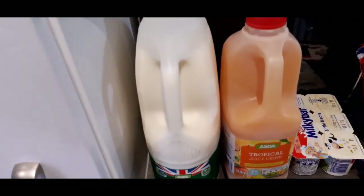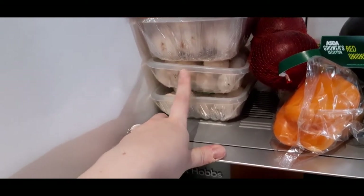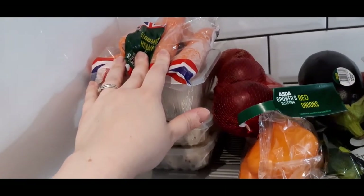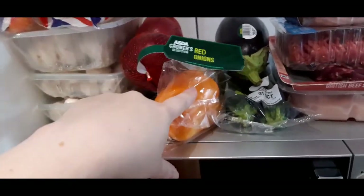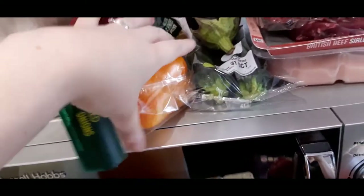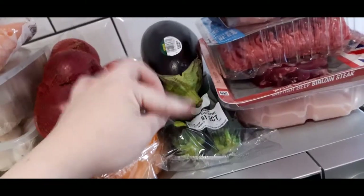We've got loads of mushrooms for the spag bol, burritos, lasagna and curries - three packs. Carrots for the sausage casserole and honestly I tend to put them in all my meals. Red onion and a three-pack of peppers - I already had one with a green pepper so I got the red and yellow ones to bulk out my meals. Also aubergine and courgette for the sausage casserole.